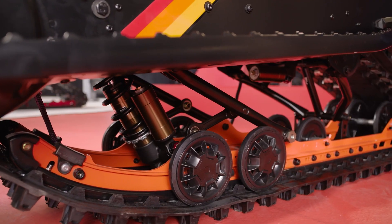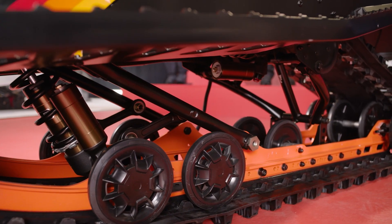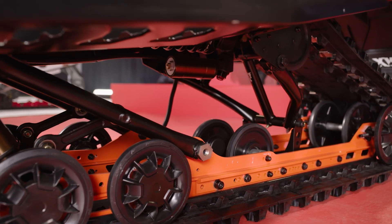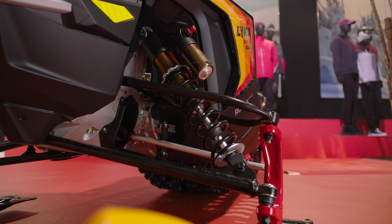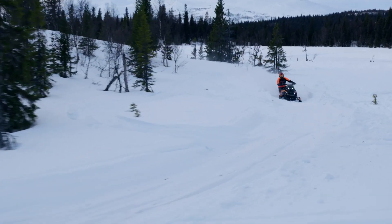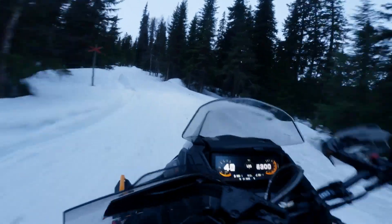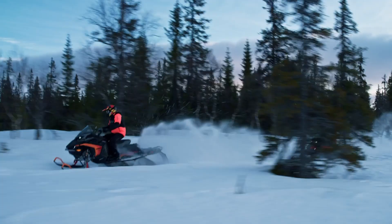Then there's the race-proven rear shocks — massive, fully adjustable, Kashima coated 46mm KYB Pro with both high and low speed compression and rebound adjustments. In the front end, LFS Plus suspension keeps you flat in the corners and stable and in control when you're cranking up to speed. Three-way adjustability with high and low compression and rebound damping lets you dial in the suspension to suit your riding preferences and the conditions.